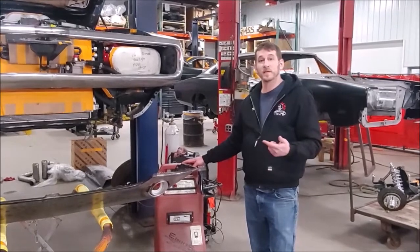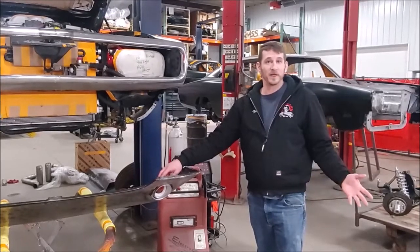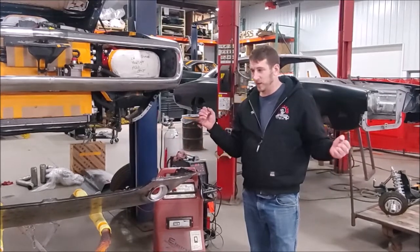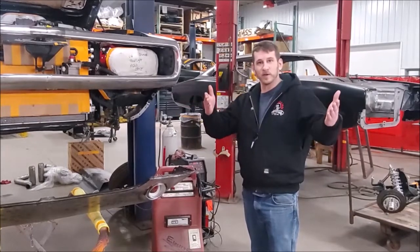Stick around and we'll throw this valance up on the car — we'll see how everything lines up and how everything looks. This is an example of one of the many little modifications that are needed on any custom build. This one's a really cool mix of form and function, and we kind of wanted to highlight this. If you want to see anything else in particular, please let us know and we'll bring it to you. Thank you.